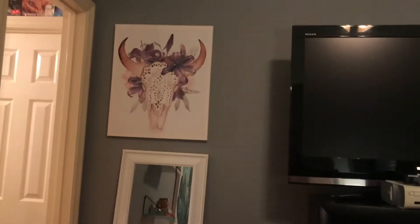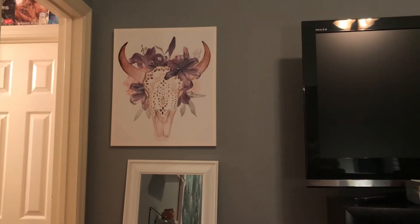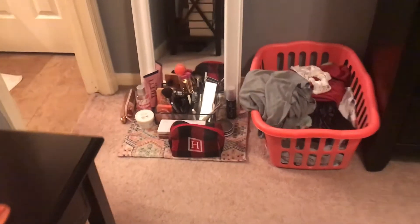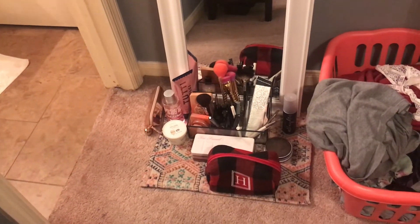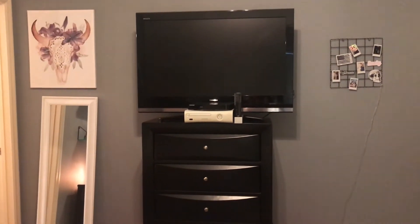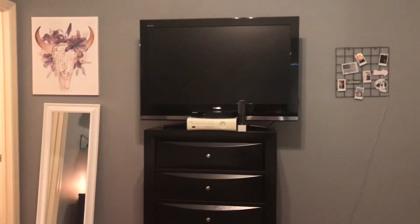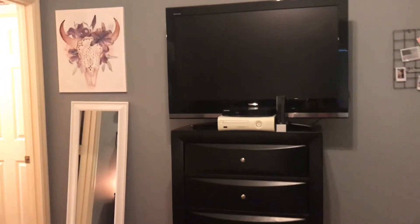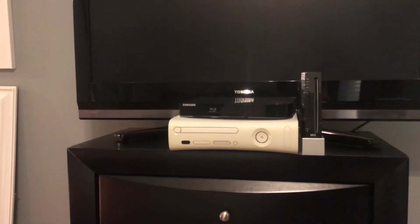Turning this way you can see my little bathroom. On this side of my room I have a painting of a skull with purple lilies. Down below I have my full-body mirror, a hamper, and my little makeup section — doing my makeup on the floor has just become an everyday routine for me. Over here I have my drawers and a little pink trash can on the floor next to it, my TV, and some electronics — an old Xbox 360, an old Wii, and a DVD player.